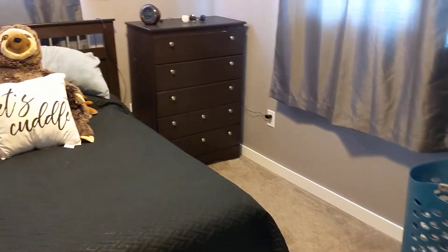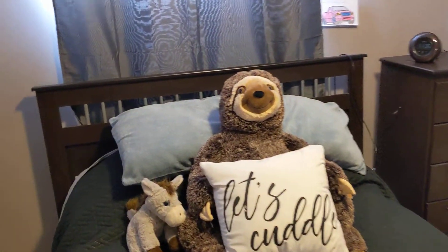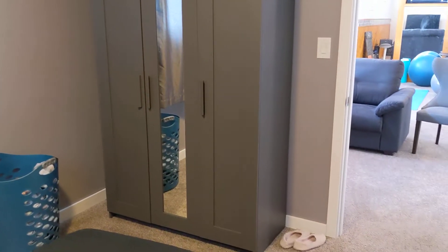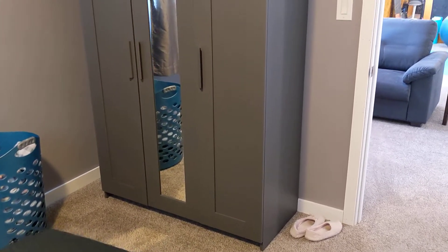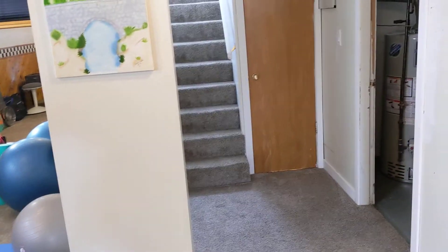That was the first bedroom in the basement; now into the second. Once again, nice big windows. So in the basement we've got two bedrooms, a three-piece bathroom, living room area, and of course the utility room, laundry room, and storage under the stairs.